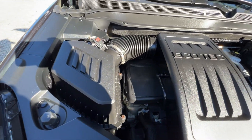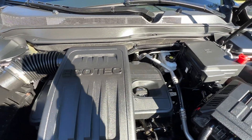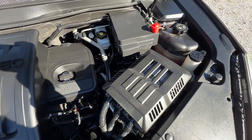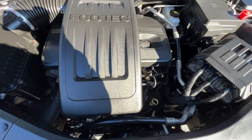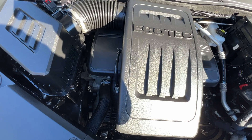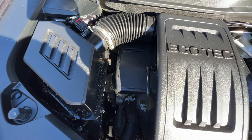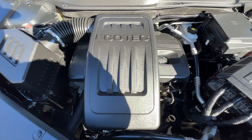Nice and clean under the hood as well. It's a 2.4-liter four-cylinder, runs nice and smooth, no rust or corrosion under the hood. You might hear a little squeak or rattling noise — it's a pulley, and it will get tightened up or adjusted. But overall, very nice under the hood.